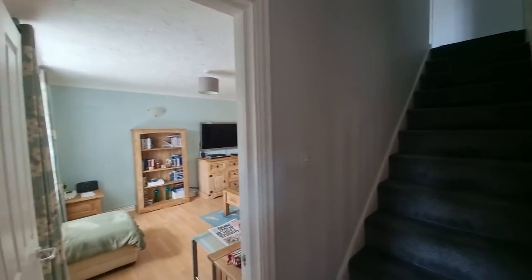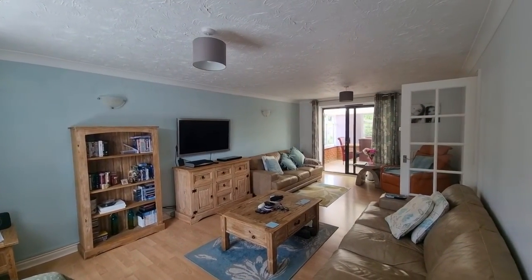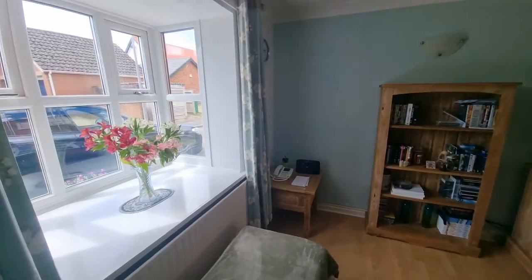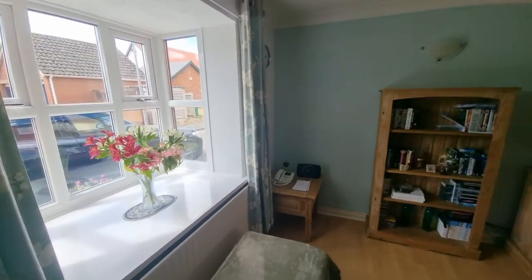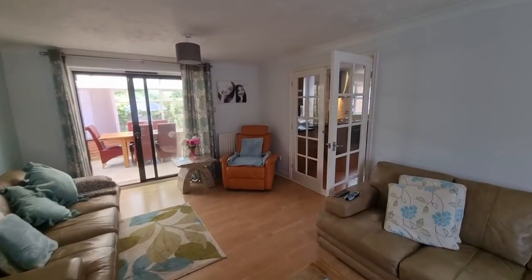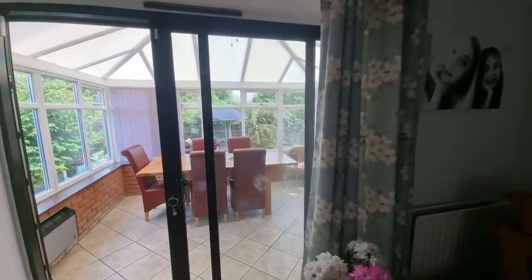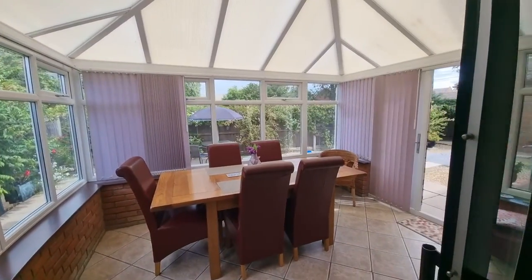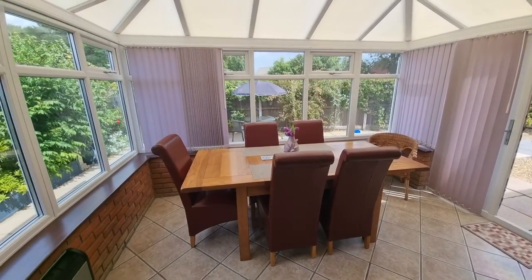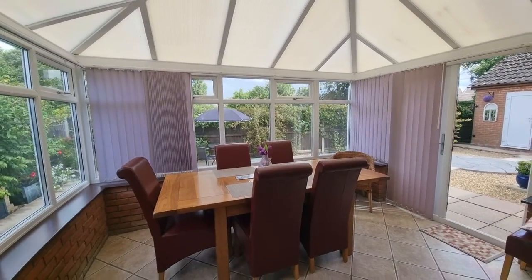We've got two reception rooms here. Coming into the lounge — really good size — with patio doors at the rear opening out to the conservatory and a window to the front. The property is uPVC double glazed throughout. Glazed double doors open into the kitchen, but first let's pop into the conservatory — a nice size with a pitched roof, and the current owners are using it as a dining room.